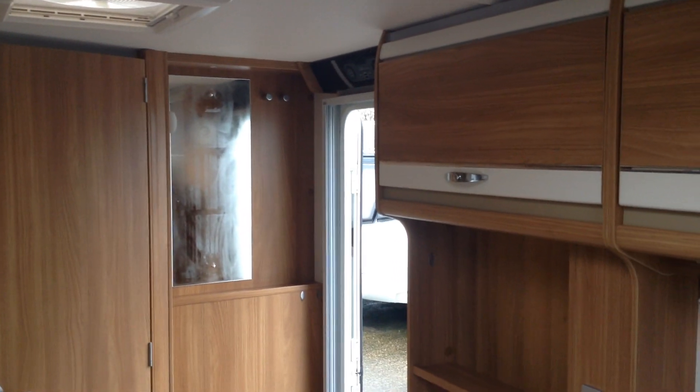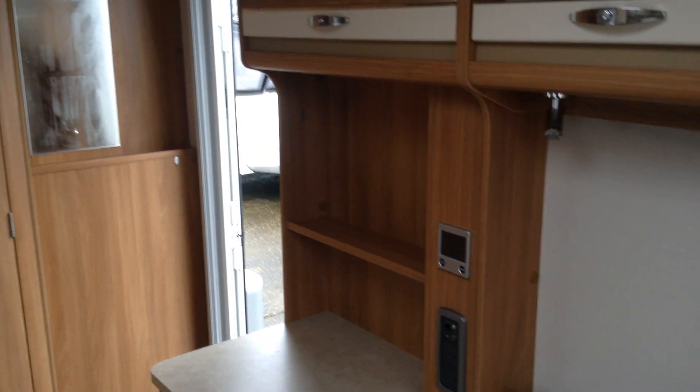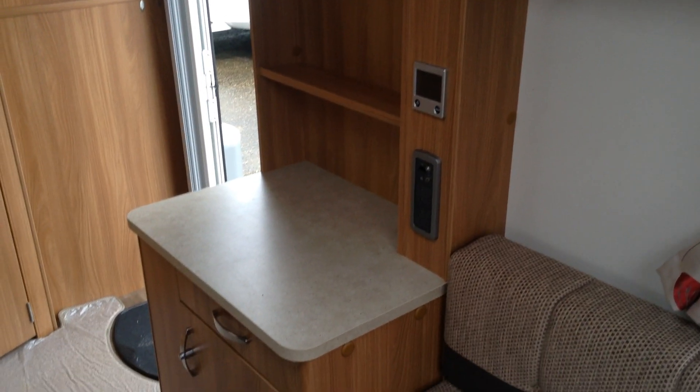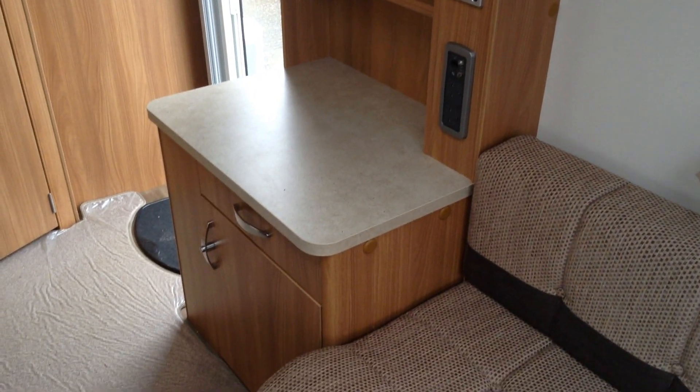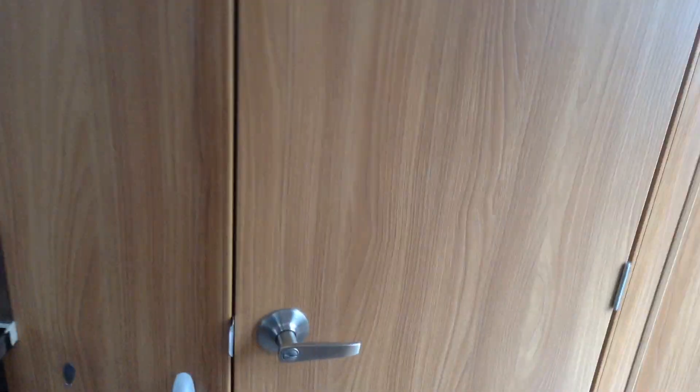Main controls are over the entrance door. The Aldi heating control panel is there, along with further power points and an aerial point for your TV, so you can watch it at the front or on that low unit just there. Loose laid carpet — it's easy to clean — and you've got very nice high quality wooden effect flooring.